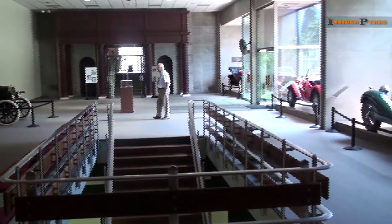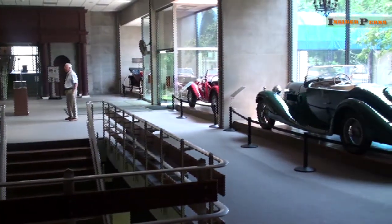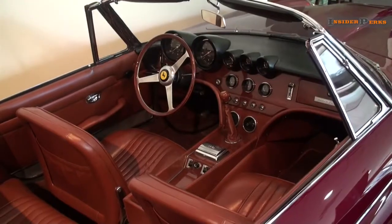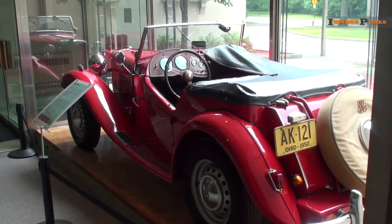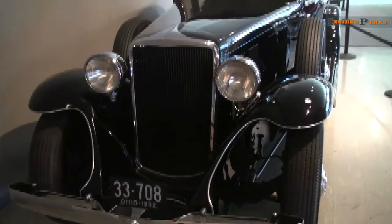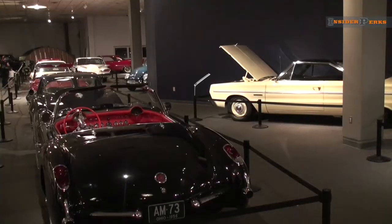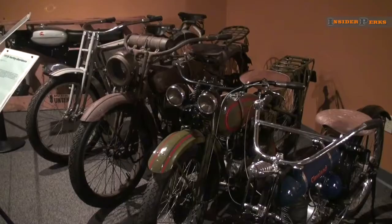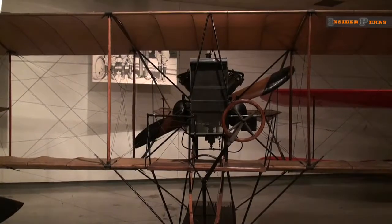As you first enter the expansive museum, you're confronted with fascinating automobiles ranging from a Model T to a Ferrari worth upwards of $2 million. From here the museum seems a little small, but take a stroll into the next room and you're in for a pleasant surprise. For as far as the eye can see, this room dazzles the senses with collections of cars, motorcycles and airplanes from almost every walk of life.